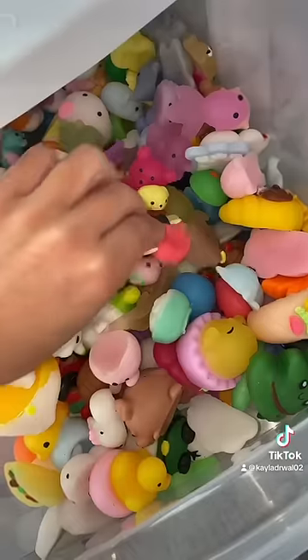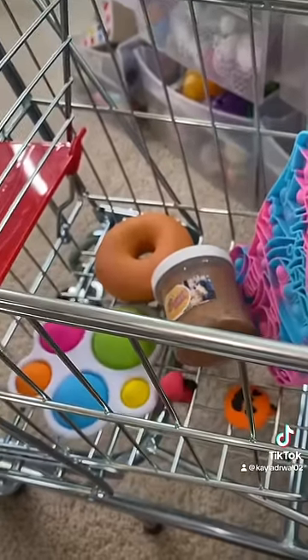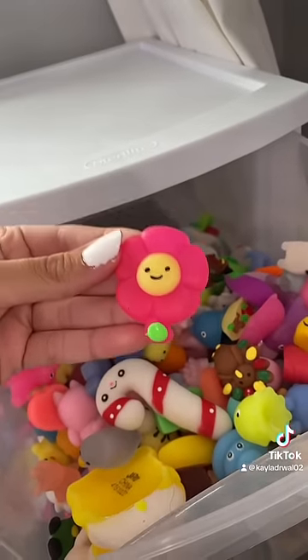Next is cherries. I have these adorable mochi cherries. Now we need a flower. This flower mochi matches so well.